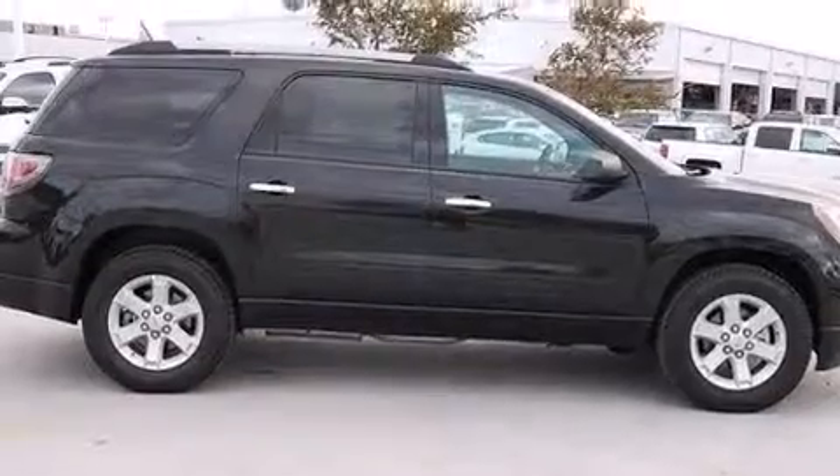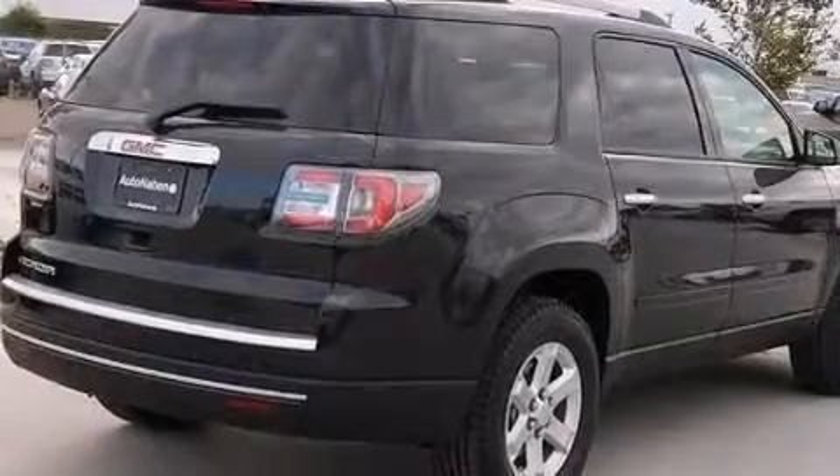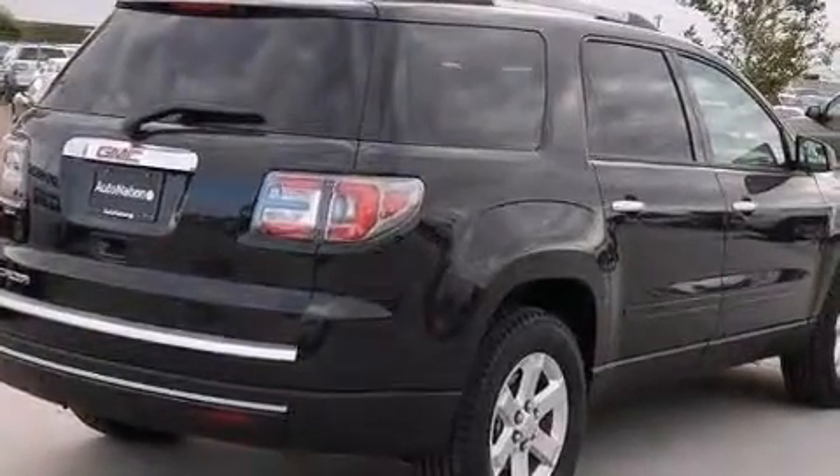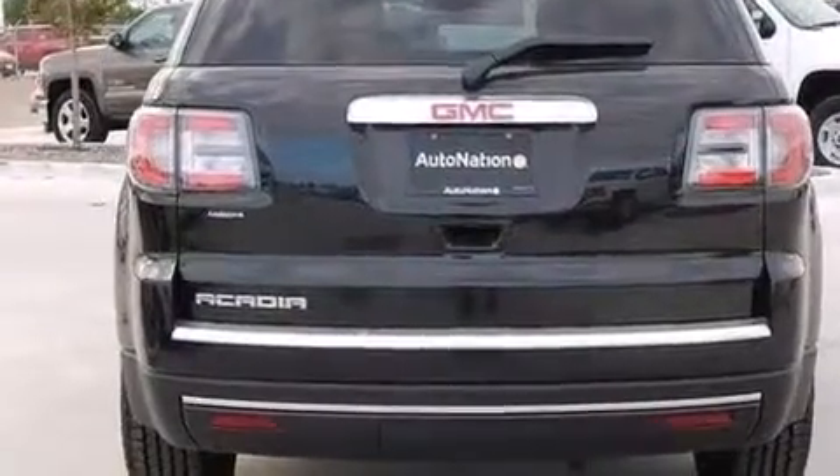Its top features include a navigation system, Bluetooth mobile device connectivity, a rear-view camera, a remote start feature, and 3-zone automatic climate control with the IntelliLink infotainment system.